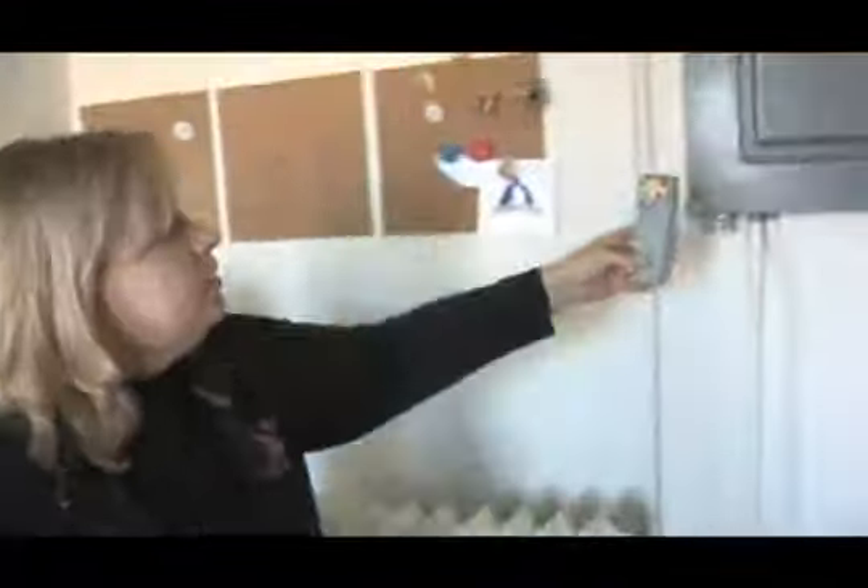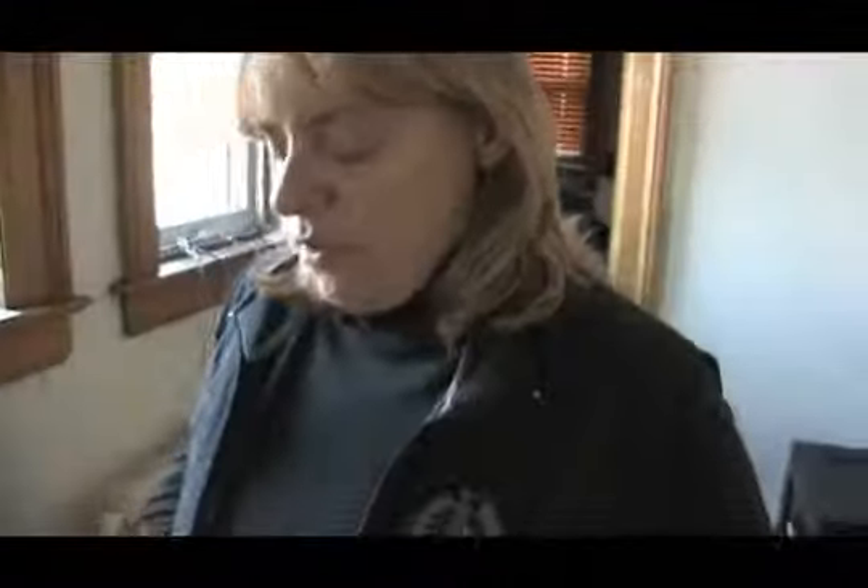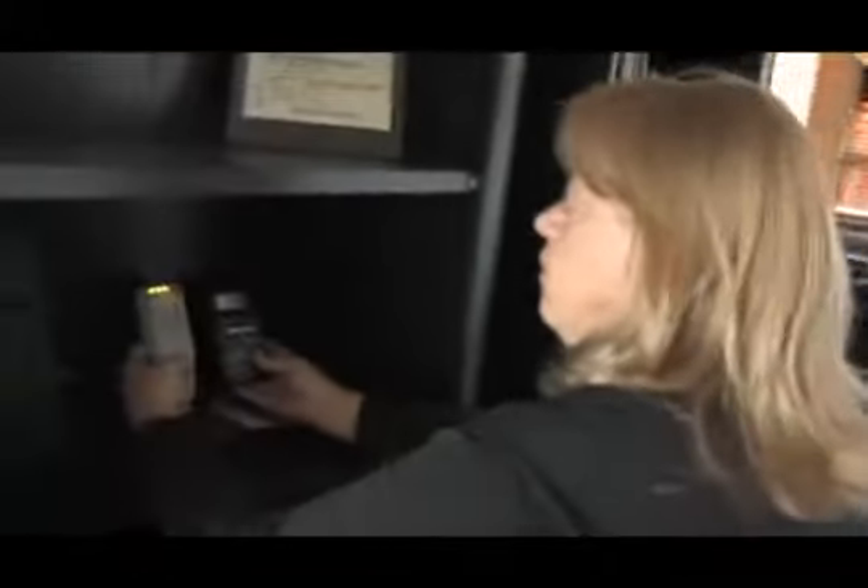If I come over here by the electrical box, it's going to go off. One of the weird things in here, though, is we usually have to have some type of electronic to give off EMF. But for some reason, this wall over here — we can't quite figure it out — the regular EMF doesn't move at all, but the K2 will go off.